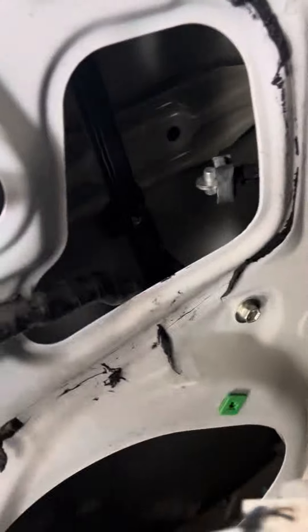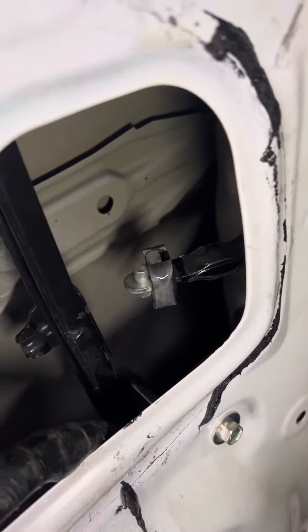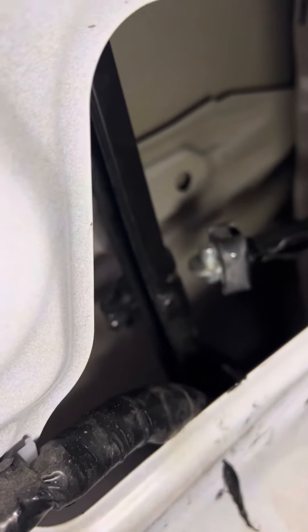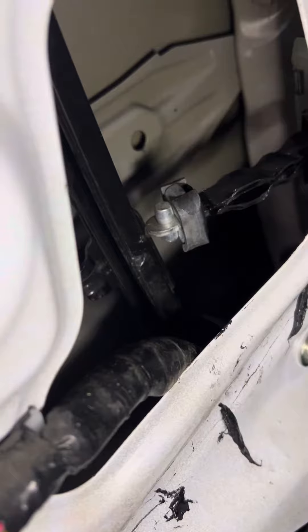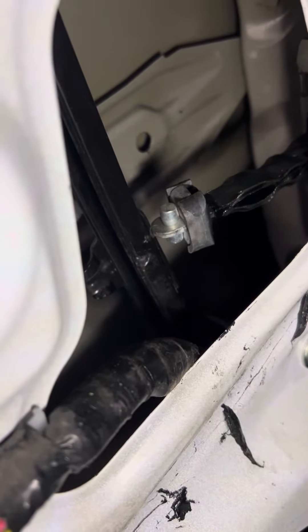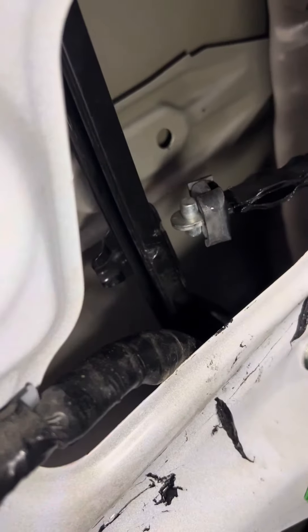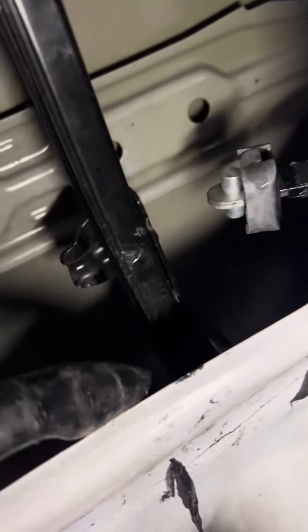So as the door is closing — get the light just right — the door stop is actually hitting the guide for the window right there. So that's bending the window track. You can see the impact mark on there.